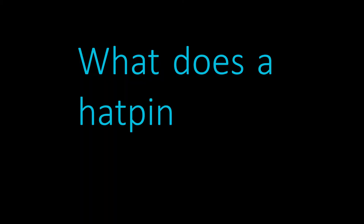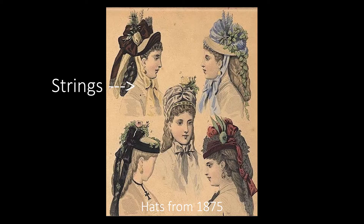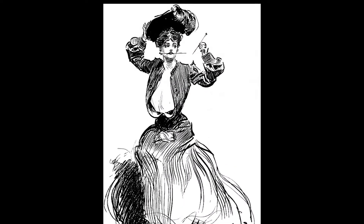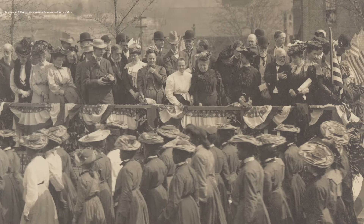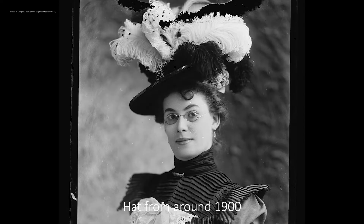But first, what does a hat pin do? Before the hat pin, hats relied on strings to keep them in place, but the hat pin liberated our chins. Instead of straps, the hat pin is pushed through the hat and into your hair, which is styled in a bun underneath. That way, as long as your bun is secure, your hat can't fall off or blow away in the wind. It also helps perch the hat high on your head, so it's not smashing your hairdo or hiding your face.